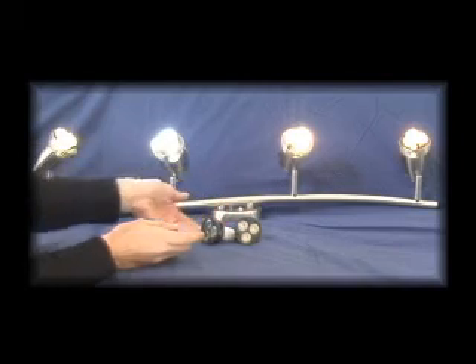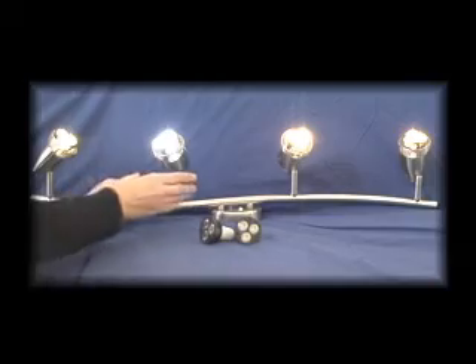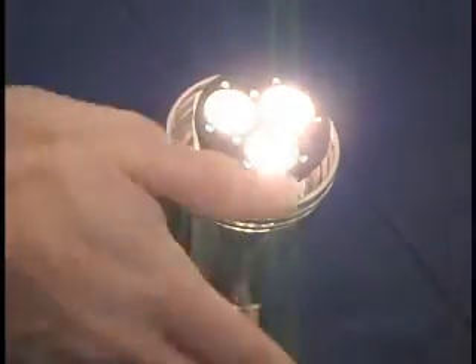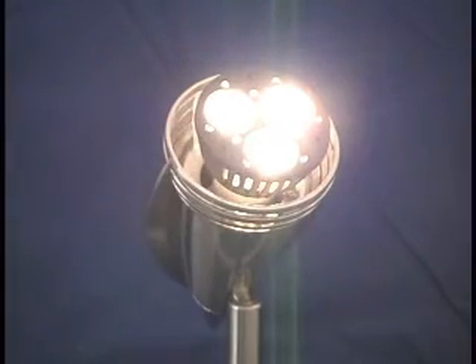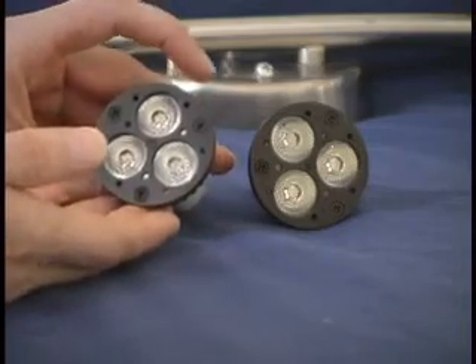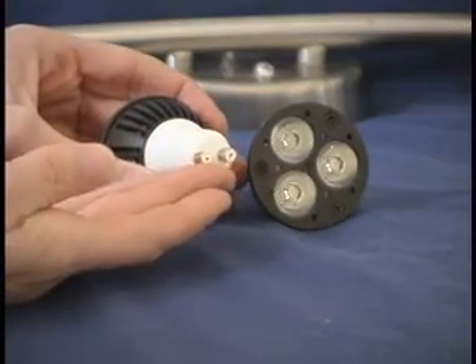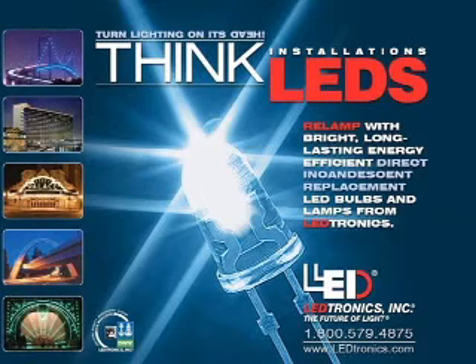Integrated current limited resistors prevent short-circuiting. LED lamps use only 10 to 20% of the energy consumed by equivalent incandescent lamps. When combined with their maintenance-free operation, this results in substantial cost savings.